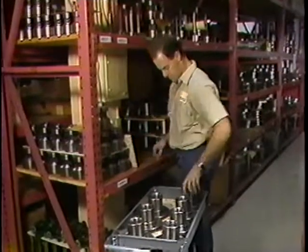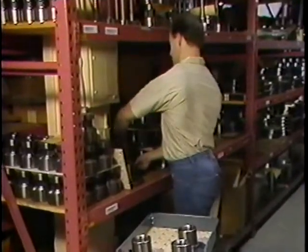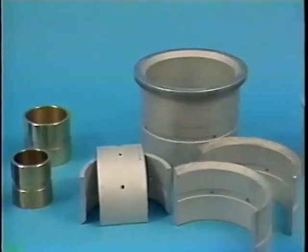All Seco XLE components are directly interchangeable with the original parts and are kept in stock for immediate shipment, including connecting rod bolts and nuts, crosshead pins, crosshead pin bushings, crank pin bushings, and main bearings.